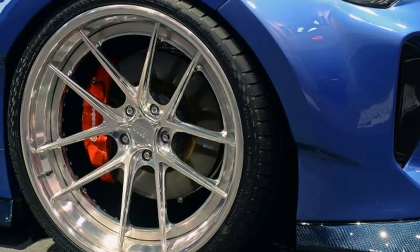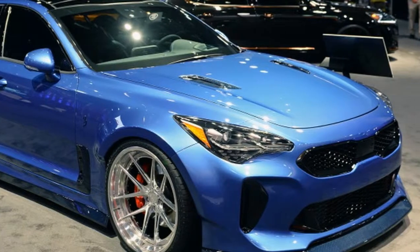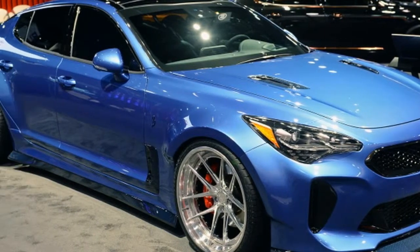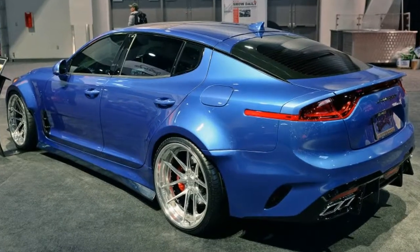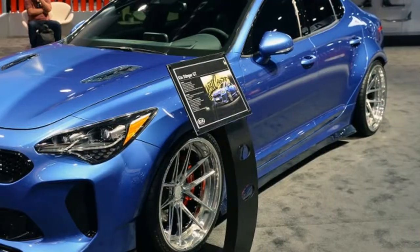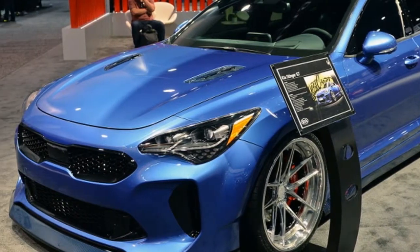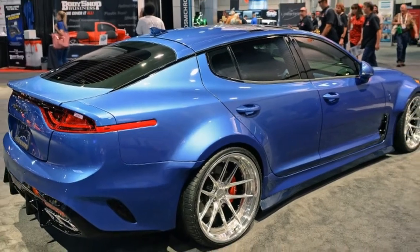Kia teamed with West Coast Customs for both the Stinger GT widebody and the Cadenza Obsidian sedan. The latter gets an upscale aesthetic makeover with ultra-dark ceramic window tint, metallic black body paint and copper accents inside and out. It rides on a lowered suspension with stiffened sport springs and custom 20-inch gloss black Keen wheels with cosmic copper trim.